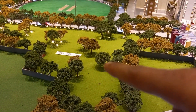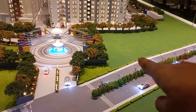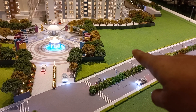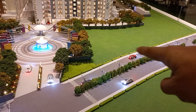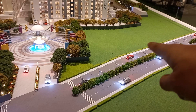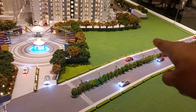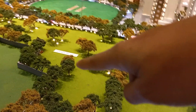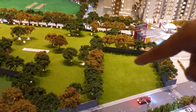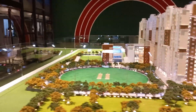An international school will be coming on this side. On that side, a private hospital, medical hospital, and another shopping mall will be coming. So this portion, currently a green patch, will be the shopping mall and the hospital, and this portion will be the international school, along with some other future developments.